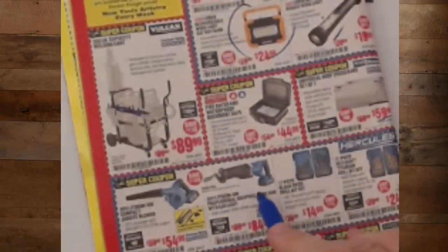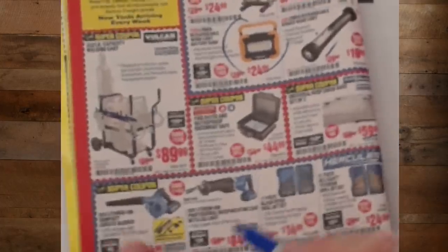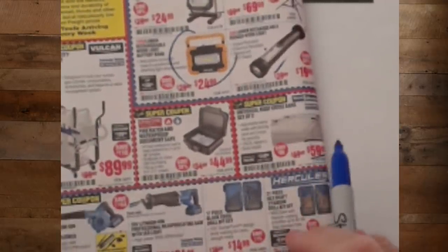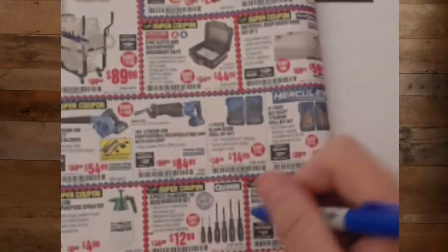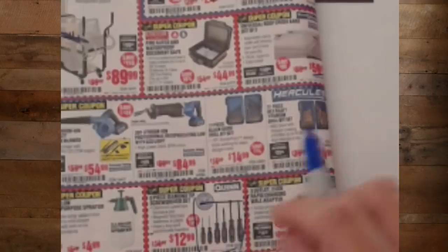This reciprocating saw — you've seen my video on this, right? Go back and check it. This is a great reciprocating saw. I know, I'm old, I keep calling it a Sawzall. I haven't checked out the Quinn screwdriver set yet, but I will get into that — I promise I'll take a look at it.